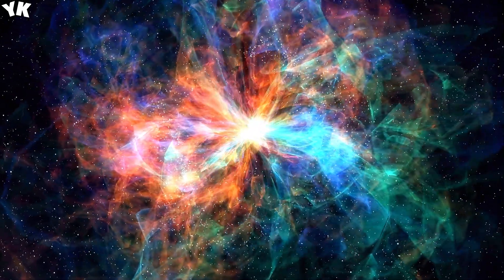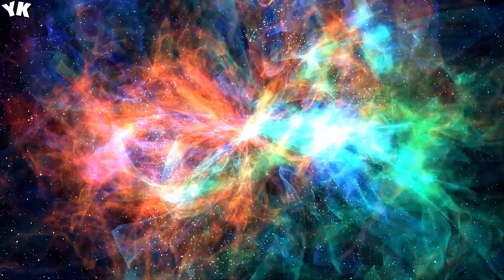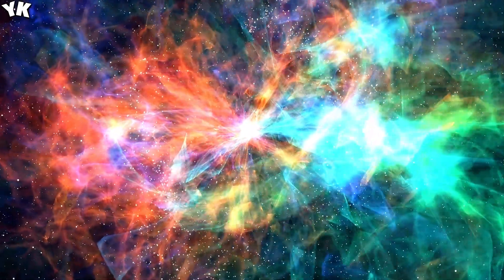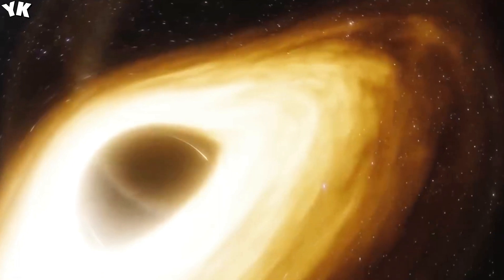Who knows what else we might find? What do you think about the potential for galaxies inside black holes? Let us know in the comments below. If you like this video, please give it a thumbs up and tap the subscribe button.